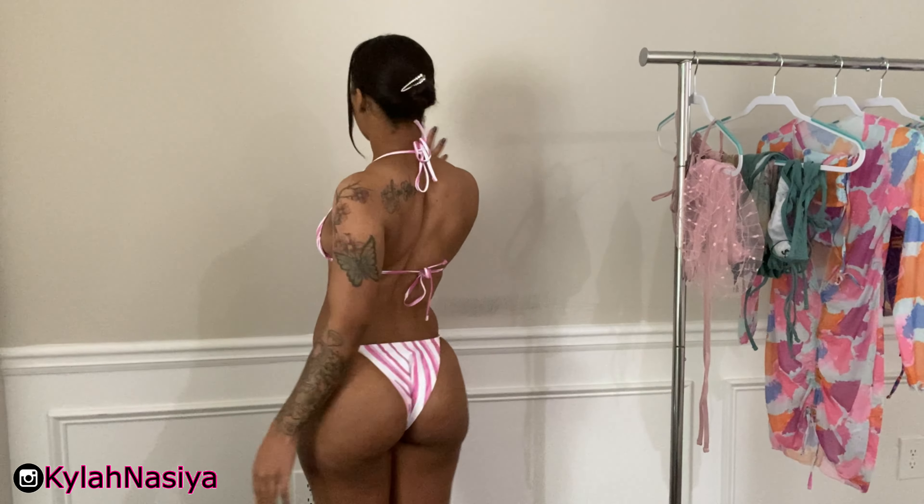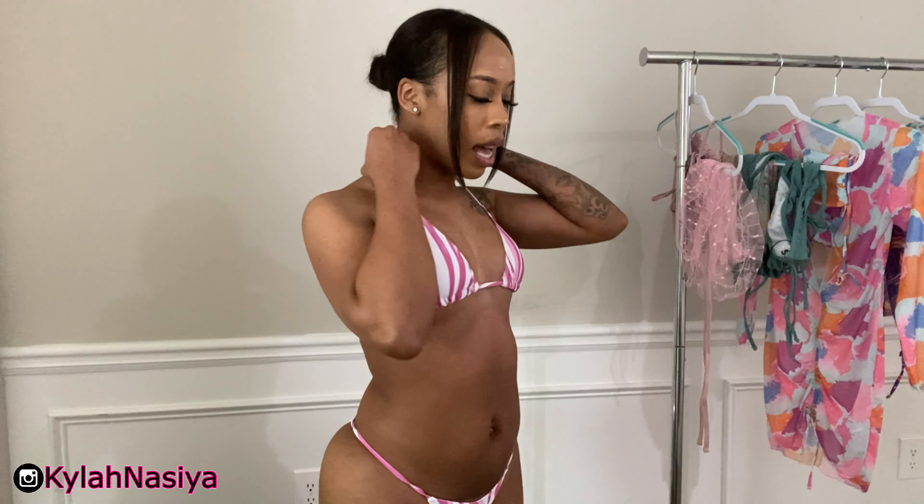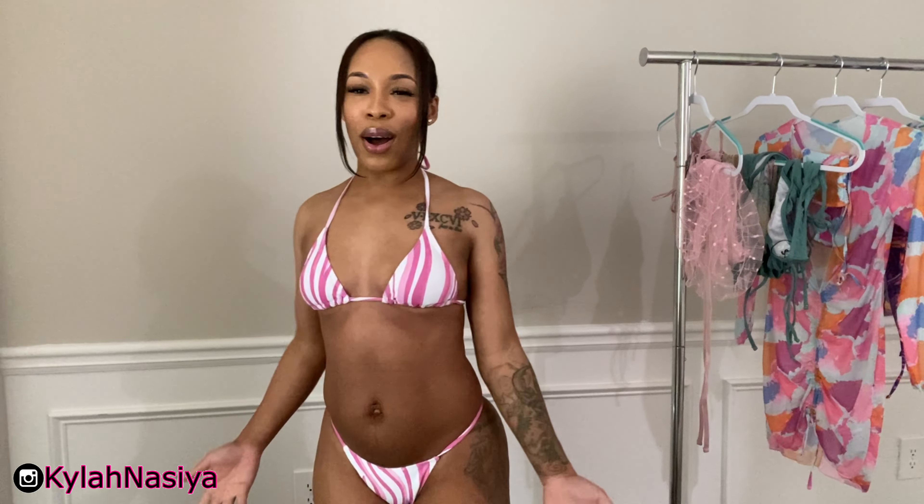Let me show you guys the swimsuit without the cover-up. I really like it. I did get this in a size small. You can adjust the top. The bottoms you cannot adjust — you just put them on. So like I said, I got a size small. Get your correct size, because the bottoms fit very tight. I actually could have used the medium, but I like a little show, so I like the small, like the way it fits, and I'm going to keep it. This is super sexy. I really like this.